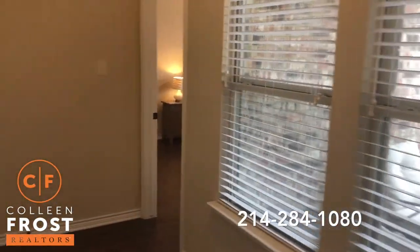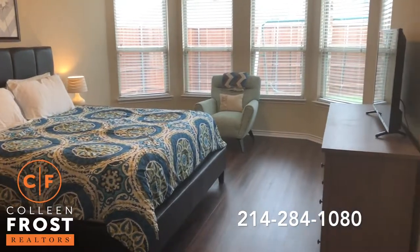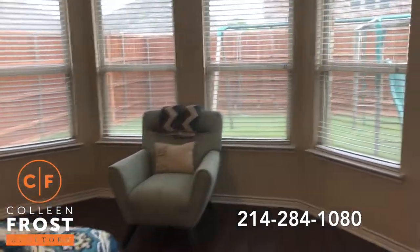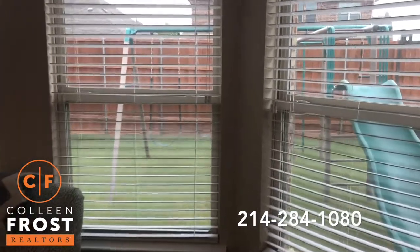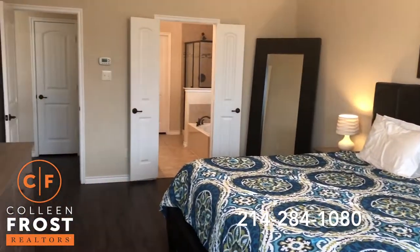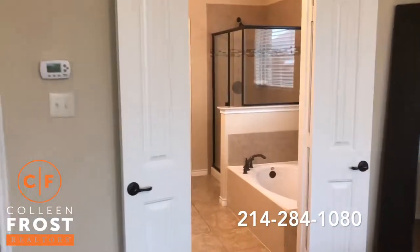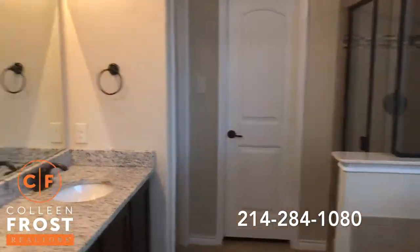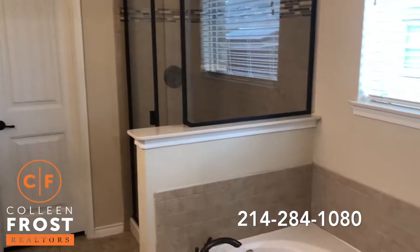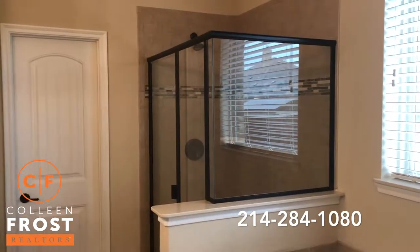We're going to come down to the master retreat. I love this floor plan because the master retreat is completely separate from the secondary bedrooms. Very important to point out — the backyard faces east. So for those Texas summer nights, you can sit out and entertain and be completely cool. The sun will be setting in the west; you can relax and enjoy your backyard. Here we have the master bathroom with beautiful granite countertops, separate shower and garden tub. I love the accent tile work done in the master.